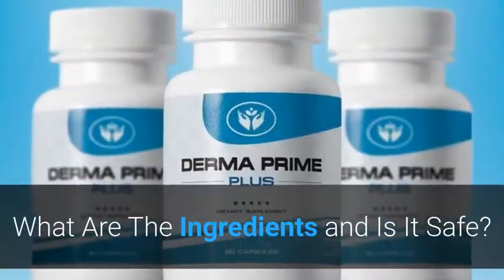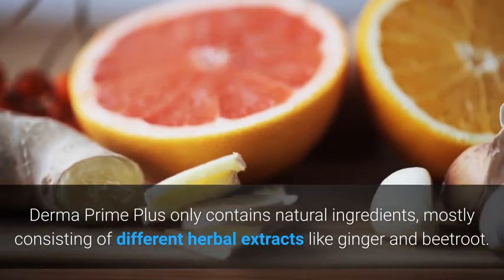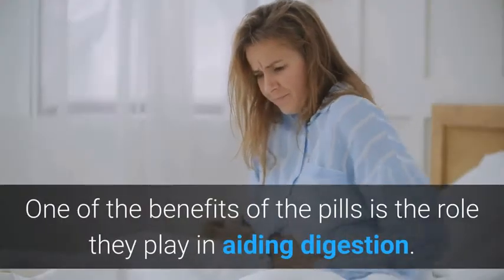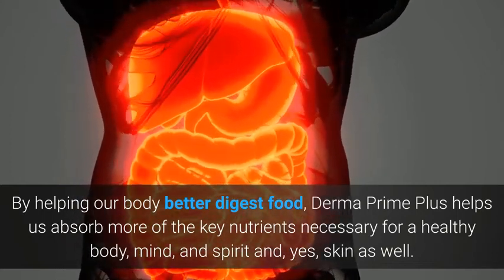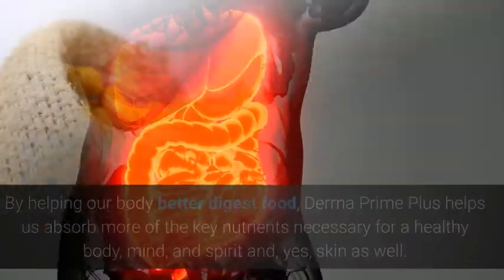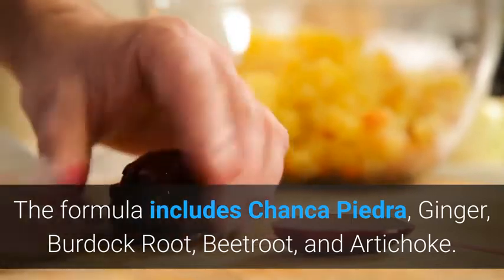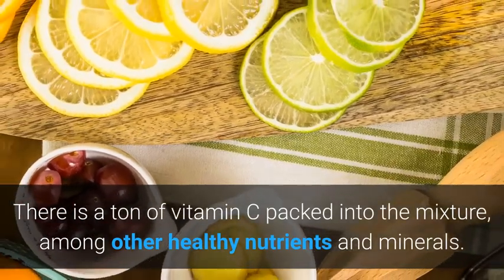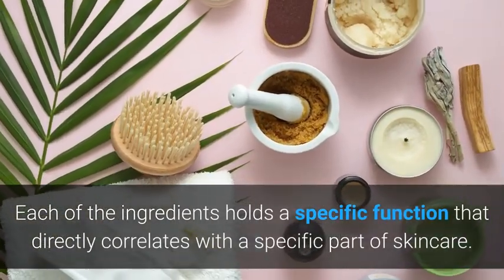What are the ingredients and is it safe? Derma Prime Plus only contains natural ingredients, mostly consisting of different herbal extracts like ginger and beetroot. One of the benefits of the pills is the role they play in aiding digestion — by helping our body better digest food, Derma Prime Plus helps us absorb more of the key nutrients necessary for a healthy body, mind, and skin. The formula includes Chanka Piedra, ginger, burdock root, beetroot, and artichoke, with a ton of vitamin C packed into the mixture. Each ingredient holds a specific function that directly correlates with a specific part of skincare.